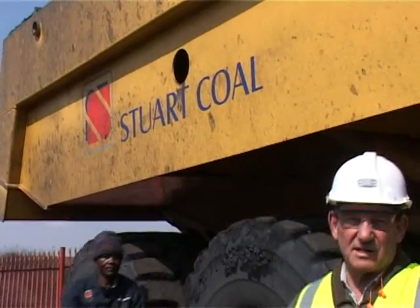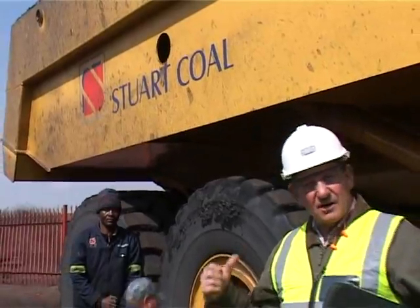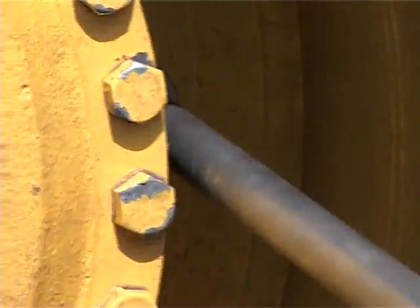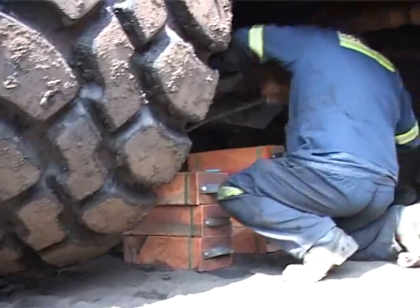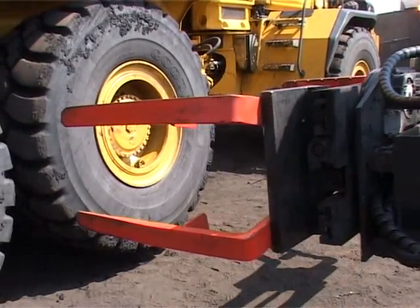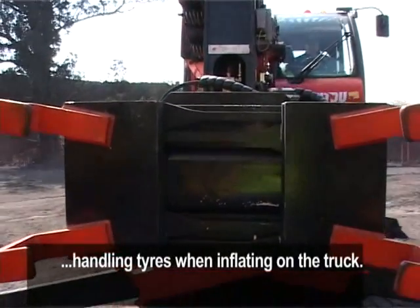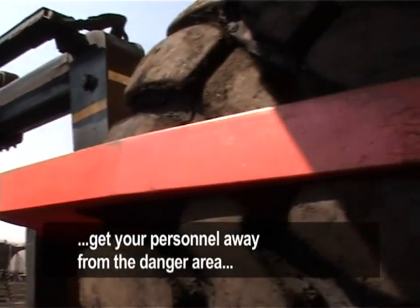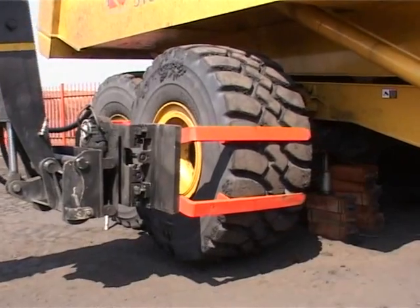This 1.7 ton tyre needs to be changed on this dumper. The first priority was to have a tyre handler for handling the tyres, especially when you're inflating them whilst they're on the truck, and to get your personnel away from the danger area.